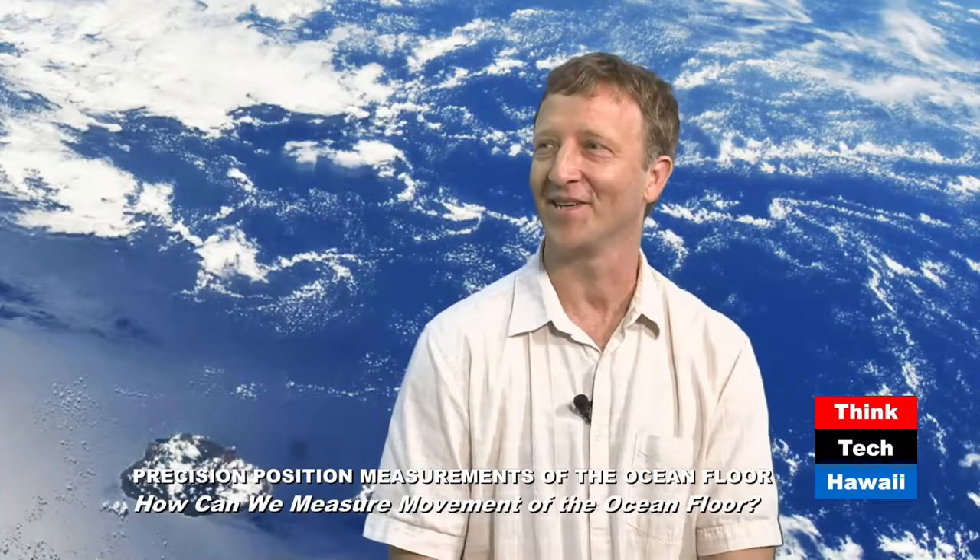Marine geodesy is the study of the shape and the change of shape of the marine portion of the Earth. That includes both the change of the sea surface as well as the change of the sea floor. We're looking at both the ocean surface and the ocean floor, and today we'll specialize primarily in the ocean floor. The ocean floor is almost unexplored — 70% of the Earth is covered by oceans, and we know very little about what's going on underneath, particularly compared to even other planets in our solar system.